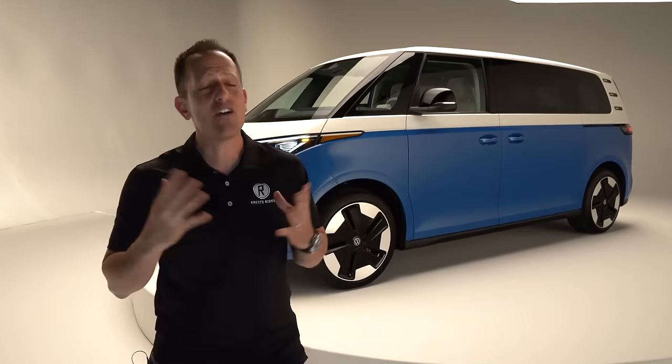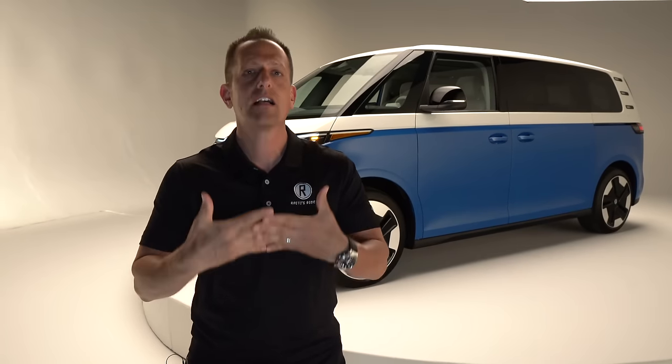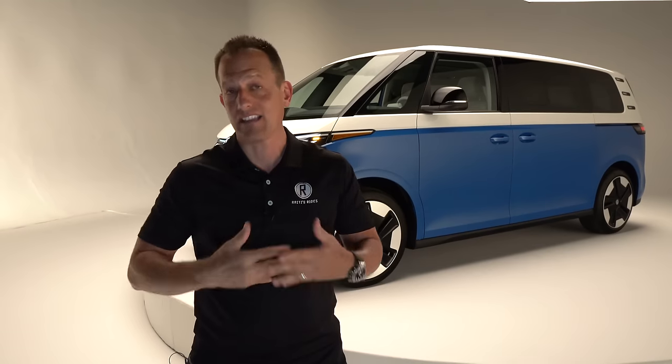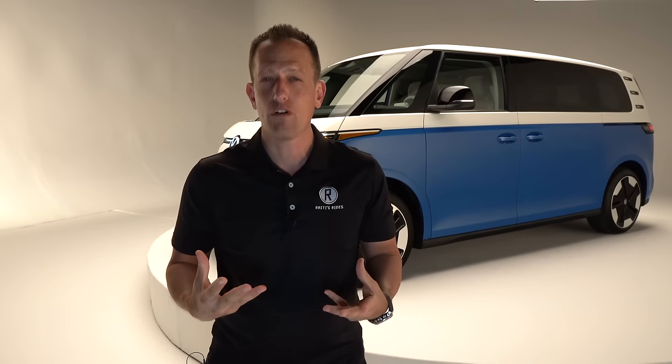Volkswagen — the people's car. It goes all the way back to the 1930s, but with the microbus you're looking at 1950 with the Type 2. The reason they called it the Type 2 was because it was basically the second vehicle coming from Volkswagen after the iconic legend known as the Beetle. And you'd have to be living under a rock to not know that we are moving towards electrification. Volkswagen has been laying down some major foundation on their ID platform of vehicles.